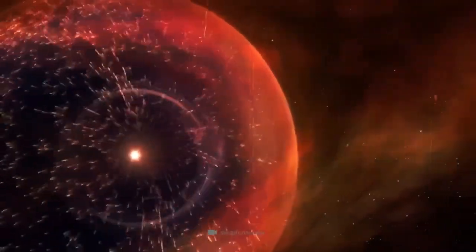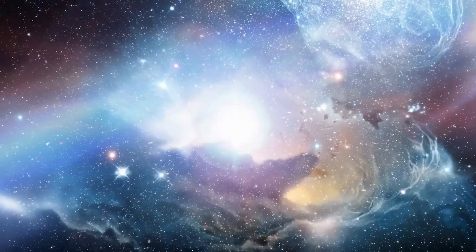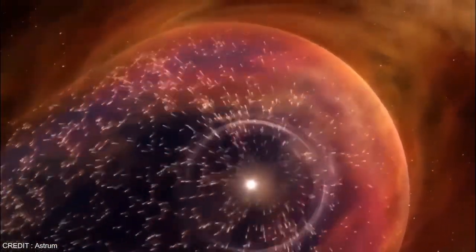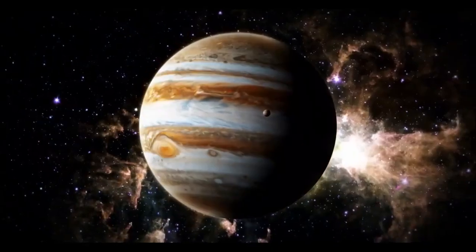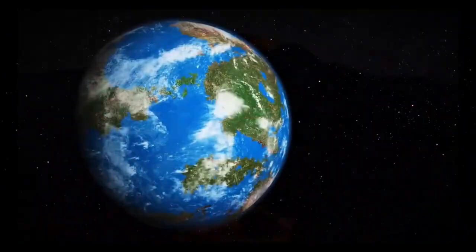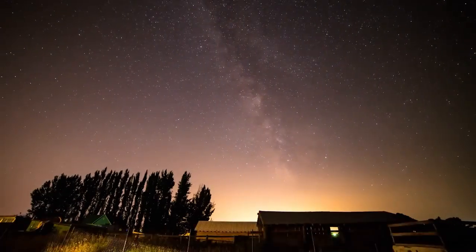Cosmic rays — high-energy particles produced by supernovae and other celestial events — are a key focus of Voyager 2's mission. Positioned in interstellar space, the spacecraft is able to measure cosmic rays free from the Sun's magnetic field interference. Scientists hope to learn more about where these particles come from, how they travel through space, and how the heliosphere acts as a shield against them. Voyager 2 is also equipped to study interstellar dust particles, which are remnants of ancient stars and contribute to the formation of new stars and planets. Voyager 2's observations can help answer questions about the composition, size, and distribution of interstellar dust, offering clues about the processes that shape our universe.